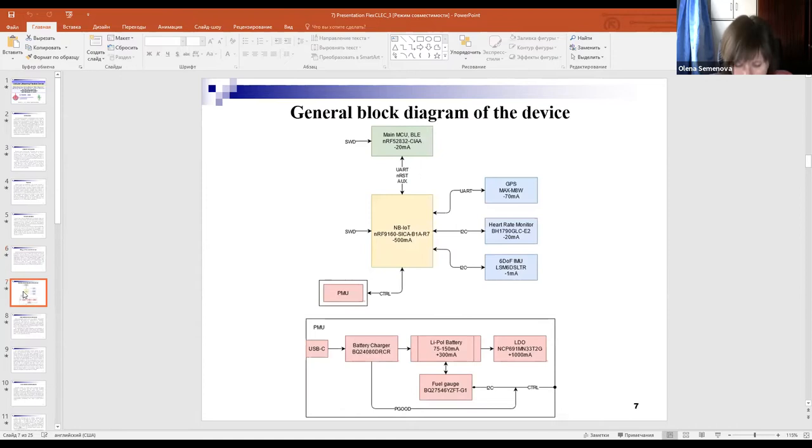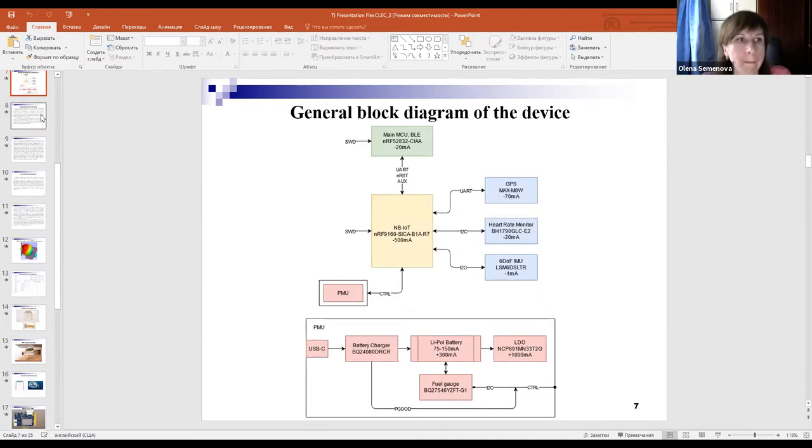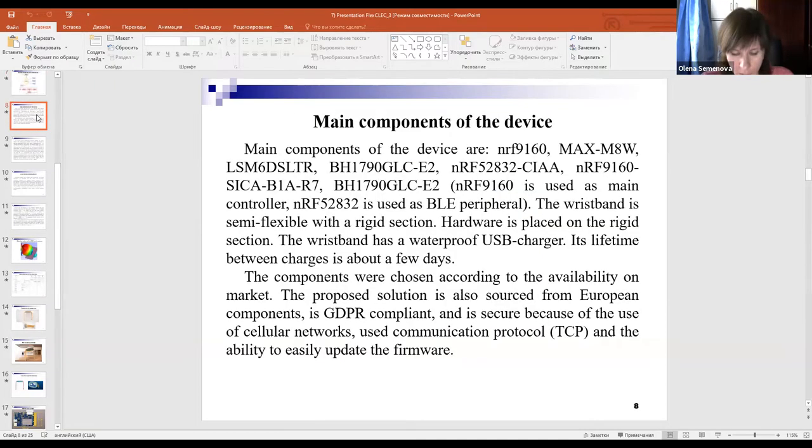The general block diagram of the developed cellular life-saving flexible device is shown on this slide. Main components of the device are listed on this slide.